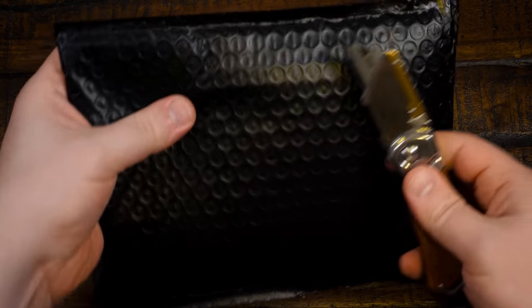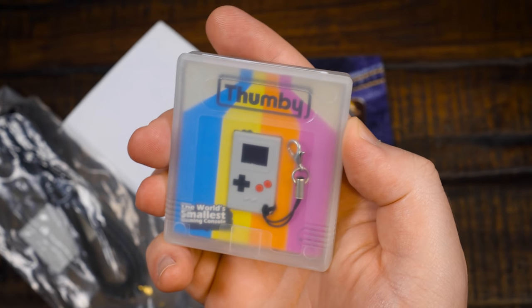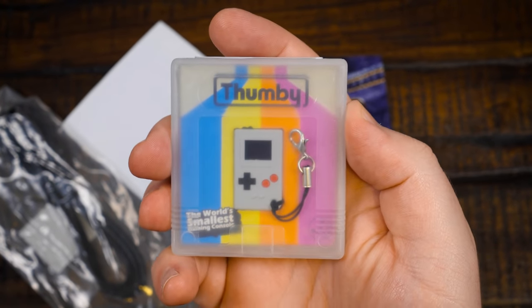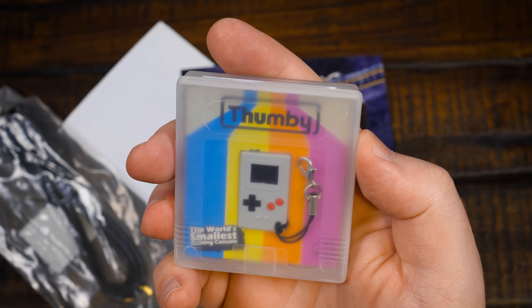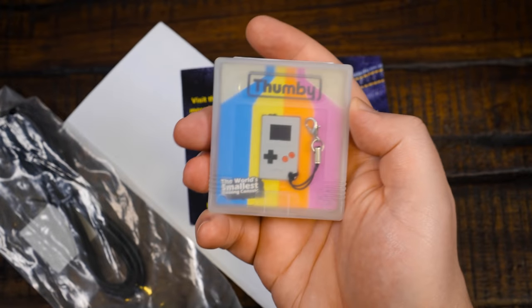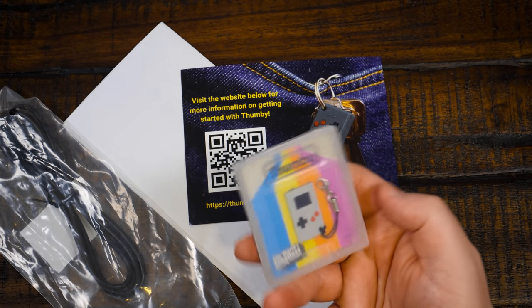Been out of town and stuff, but let's go ahead and do that. So this is the Thumby. The world's smallest gaming console is the claim. And you know what? I could believe it just seeing it here. It's even smaller than I thought it was.